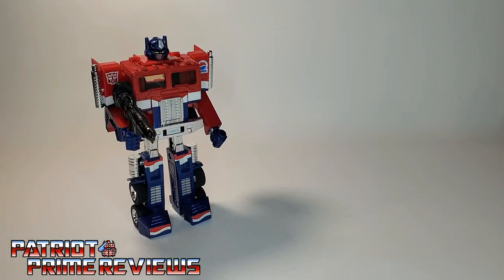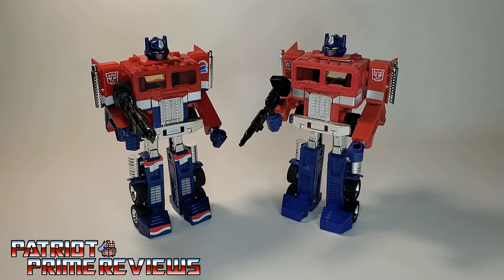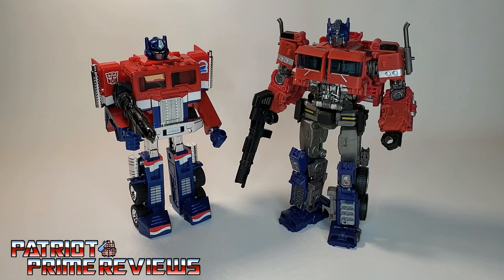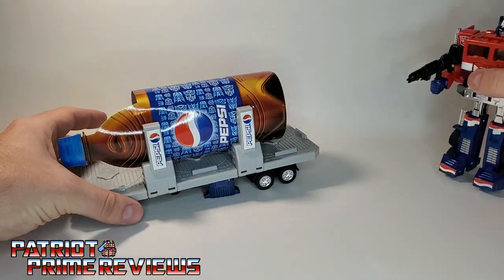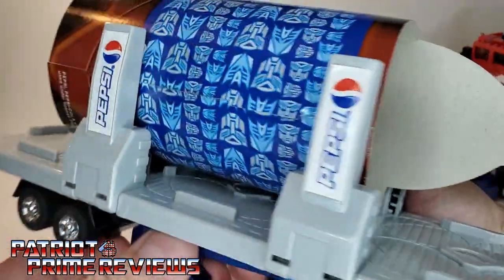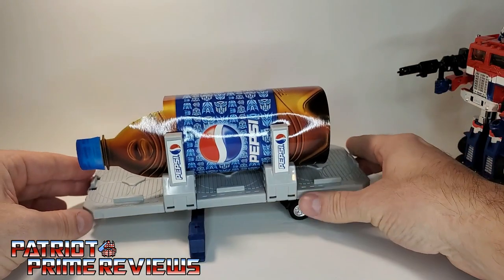Here is Transformers Pepsi Optimus Prime with Generation 1 Optimus Prime, the 25th Anniversary Reissue Generation 1 Optimus Prime — notice the shortened smokestacks on him as well — Earthrise Optimus Prime, and Studio Series 38 Bumblebee Movie Optimus Prime. Transformers Pepsi Optimus Prime is a great figure. I absolutely love the color scheme, especially the fact that they are paint applications. Something I forgot to show with the trailer: these labels are stickers, and it bugs me a little that they're not put on perfectly straight — that's the ToyHacks guy in me. But all in all, not too shabby.